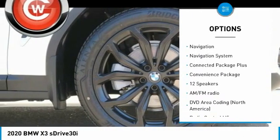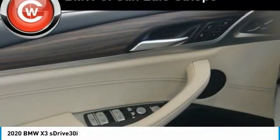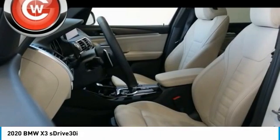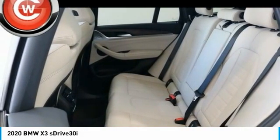Fog lights, rain sensing wipers, speed control, and four-wheel disc brakes. This isn't just a vehicle — it's an experience. So stop in for a test drive today.